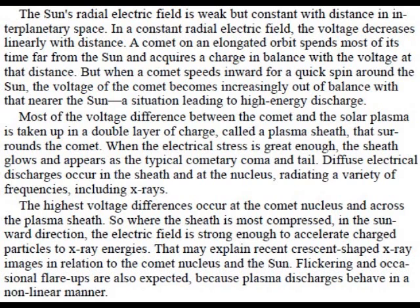Diffuse electric discharges occur in the sheath and at the nucleus, radiating a variety of frequencies, including x-rays. The highest voltage differences occur at the comet nucleus and across the plasma sheath. So where the sheath is most compressed, in the sunward direction, the electric field is strong enough to accelerate charged particles to x-ray energies. That may explain recent crescent-shaped x-ray images in relation to the comet nucleus and the sun.